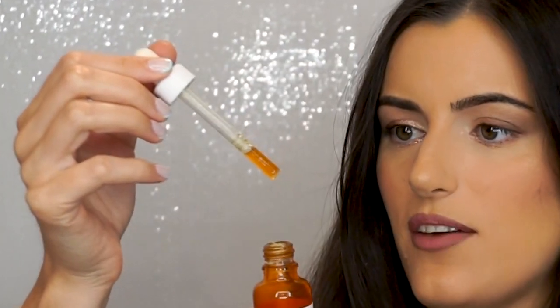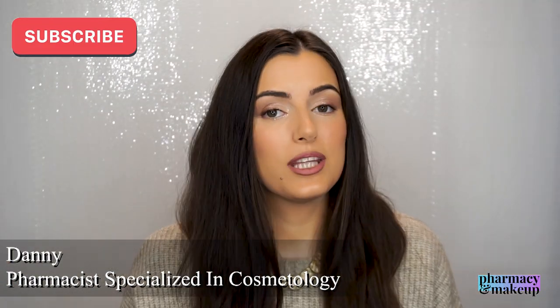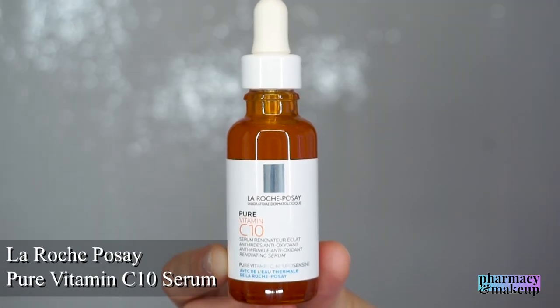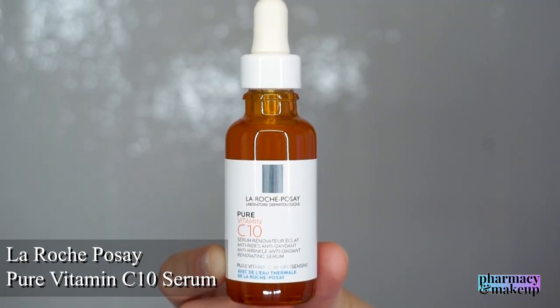The color is becoming very disturbing. Hi guys, welcome back to my channel. In today's video we're going to be talking about vitamin C serum by La Roche-Posay, called Pure Vitamin C 10. I bought this one actually a while ago — I bought it at the same time when I bought the Hyalu B5 serum, also by La Roche-Posay, and I did a review on that one which you can go watch if you're interested.